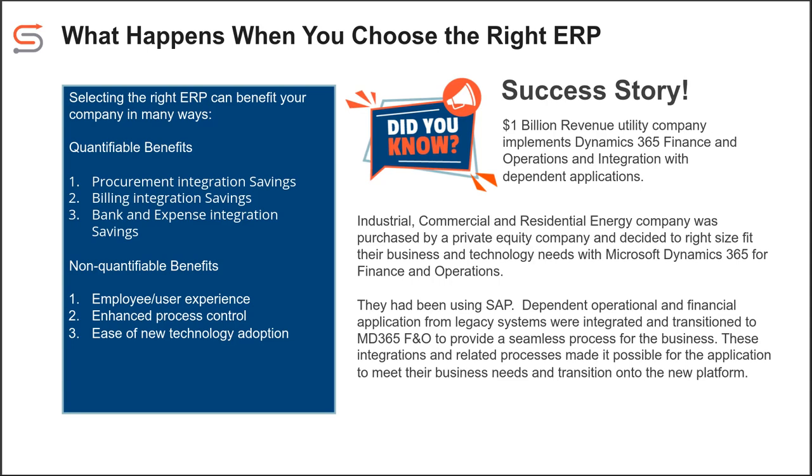It looks like we've got some poll answers in. The question was: is your ERP system helping you achieve the following goals? It looks like about 66% said yes and 33% said no. So it really feels like the current ERP systems are more or less meeting the goals for their businesses.